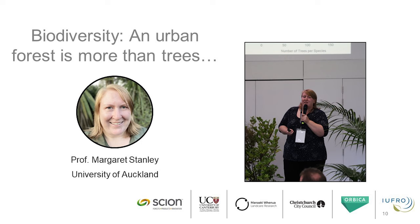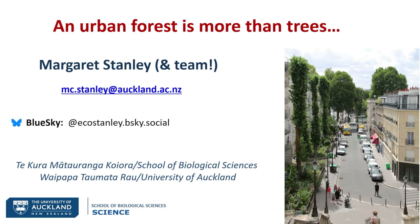Tēnā koutou katoa, ko Margaret Stanley toko ingoa, no Waipapa to Mataro ahau.